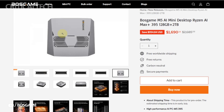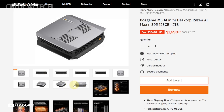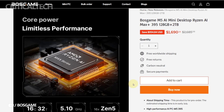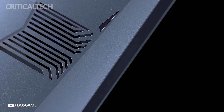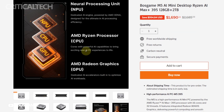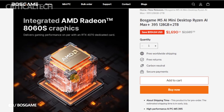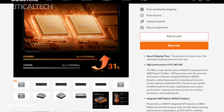At the heart of the M5 lies AMD's latest Zen 5-based Ryzen AI Max Plus 395 chip, which boasts an impressive 16-core, 32-thread configuration. This CPU also includes AMD's new XDNA 2 neural processing unit, capable of delivering up to 50 TOPS of AI performance. Bosgame highlights that this allows the M5 to run large language models like Meta's Llama 3 and LM Studio more efficiently than even the formidable NVIDIA RTX 4090, claiming up to 2.2 times the AI performance when comparing on-device inference workloads.